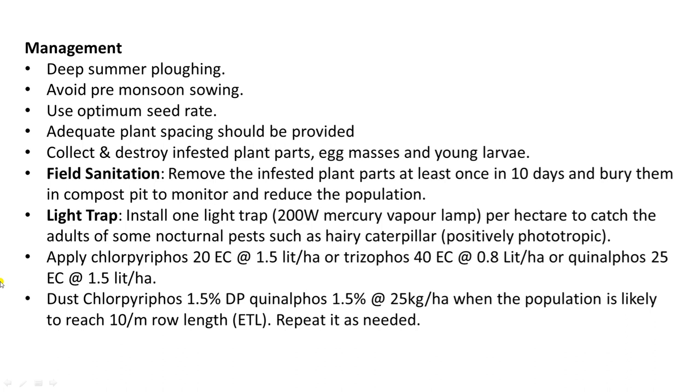Light traps or pheromone traps can be installed, because the adult moths of these insects are nocturnal and are attracted to light. Some chemical insecticides can also be sprayed, such as chlorpyrifos, triazophos, quinalphos, etc.